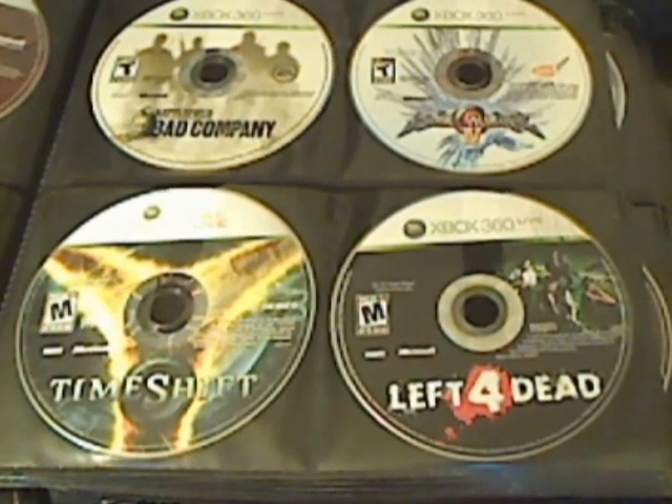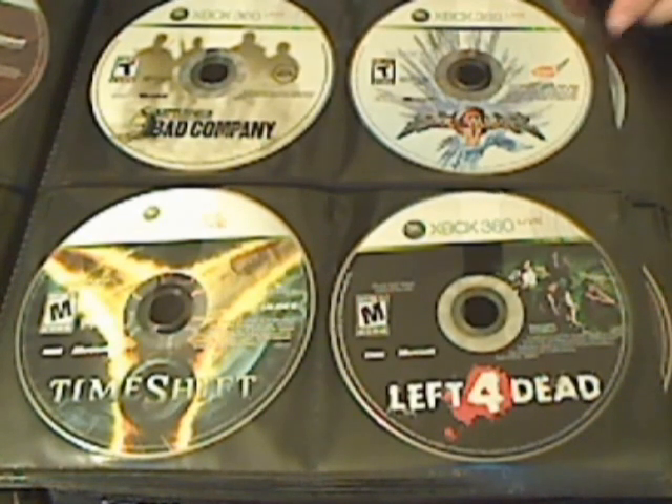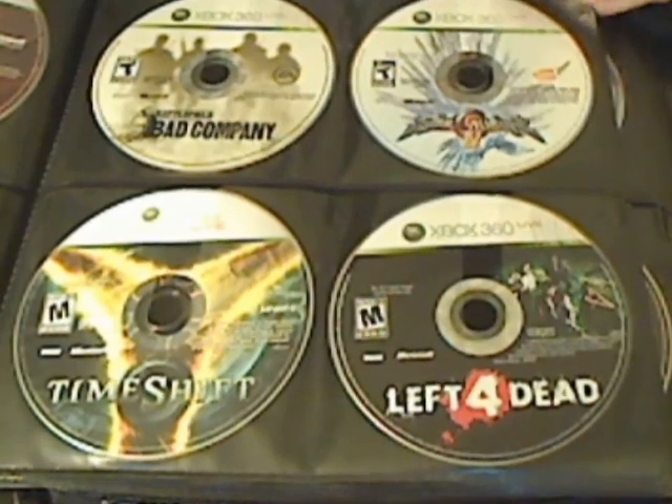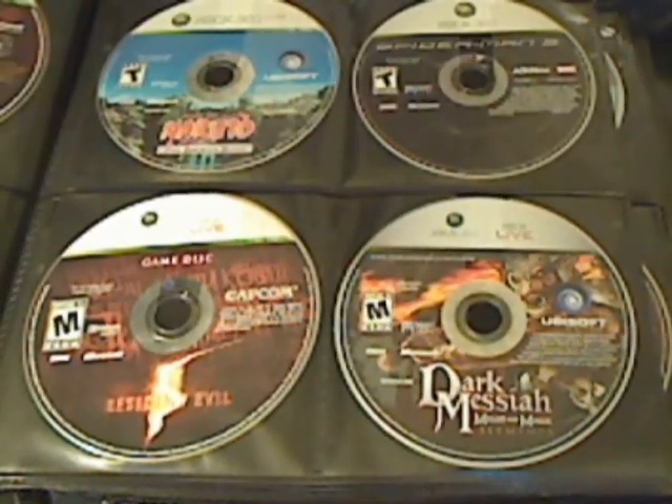Next we have Battlefield: Bad Company, Soul Calibur 4, TimeShift, and Left 4 Dead. Followed by that, we have Darkest of Days, Resident Evil 5, Spider-Man 3, and Naruto: The Broken Bond.